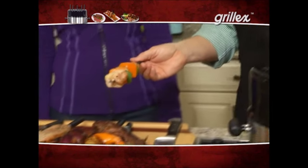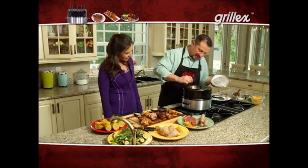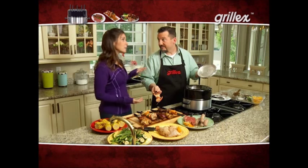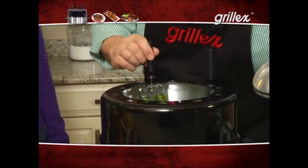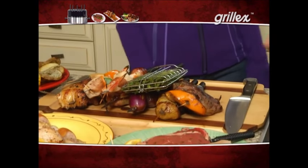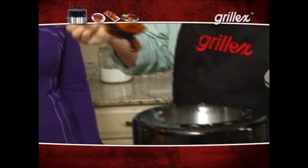Look at all this food I keep pulling out — chicken, scallops. I'm running out of room to put this stuff. And the best part: the foods don't taste like each other. To be able to cook asparagus and scallops and have the scallops taste like scallops — it's incredible. And it really only happens in a Grill-X. And chicken legs — beautiful.